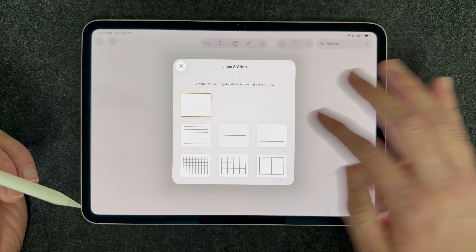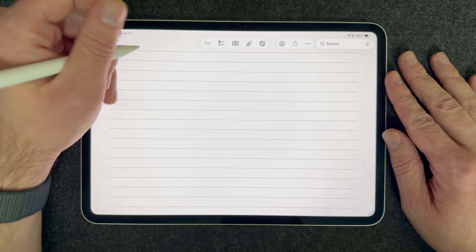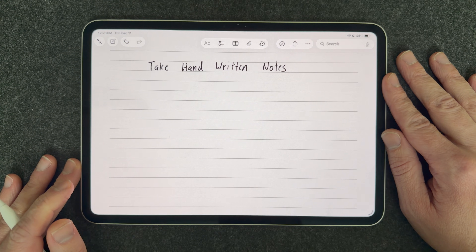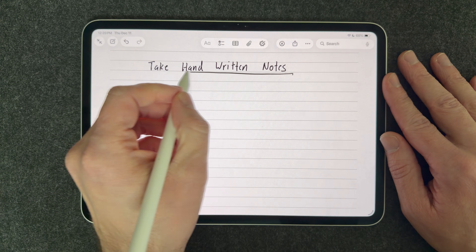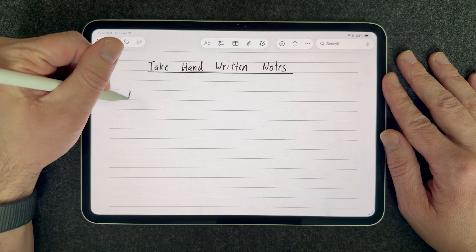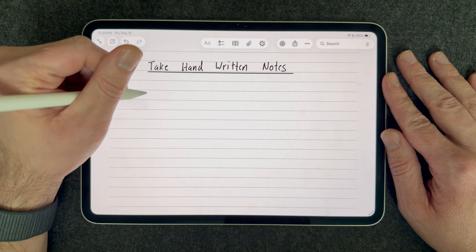Let's talk about some apps to help get you organized. The first one I'm going to suggest is the Notes app, which comes pre-installed on the iPad. The Notes app is super powerful, and the main reason it's so powerful is because you can take handwritten notes. There is extensive scientific research that shows when you take handwritten notes, your brain will do a much better job at retaining that information.